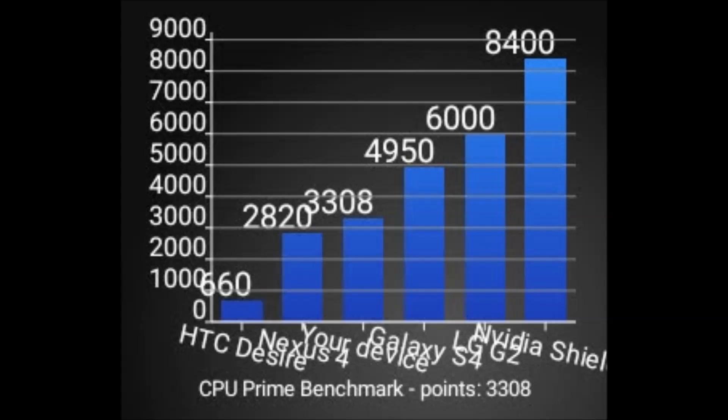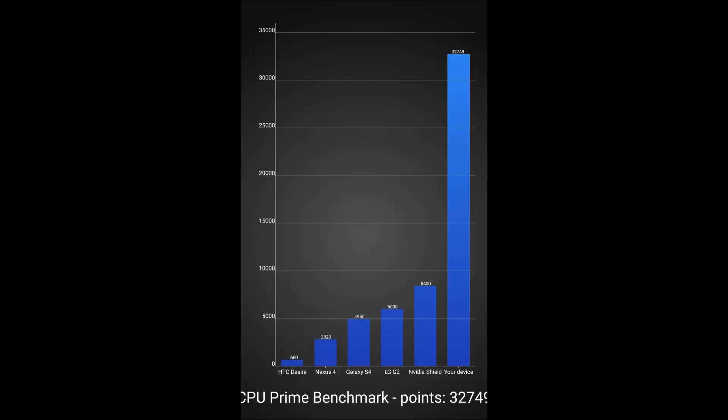And just for fun, here's the benchmark on my Sony Xperia XZ2, which is at 32,000. Thanks for watching and have a wonderful day! Please hit that like and subscribe button.